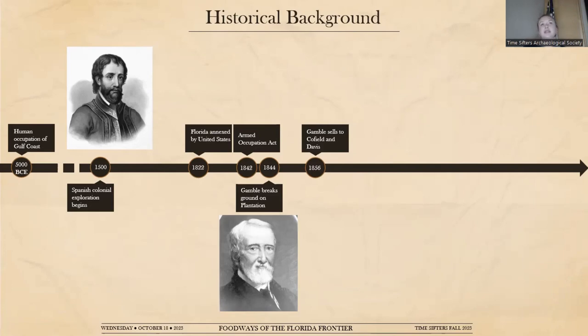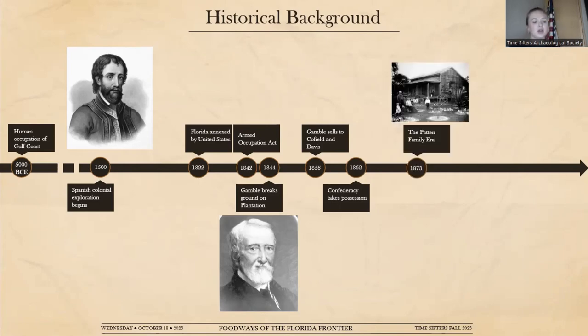Gamble was not able to maintain his ownership of the plantation. Sugar cane production fell off, there were several hurricanes and a fire, and he couldn't keep up with this much land and home as a bachelor. In 1856 he sold to the partnership of Cofield and Davis, a brokerage firm from Louisiana — a similarly swampy frontier environment. During the Civil War, the Confederacy took possession, and in 1862 the Confederacy essentially took the property to run cattle through, which was very common for the time. Then in 1873, the Patton family era began.